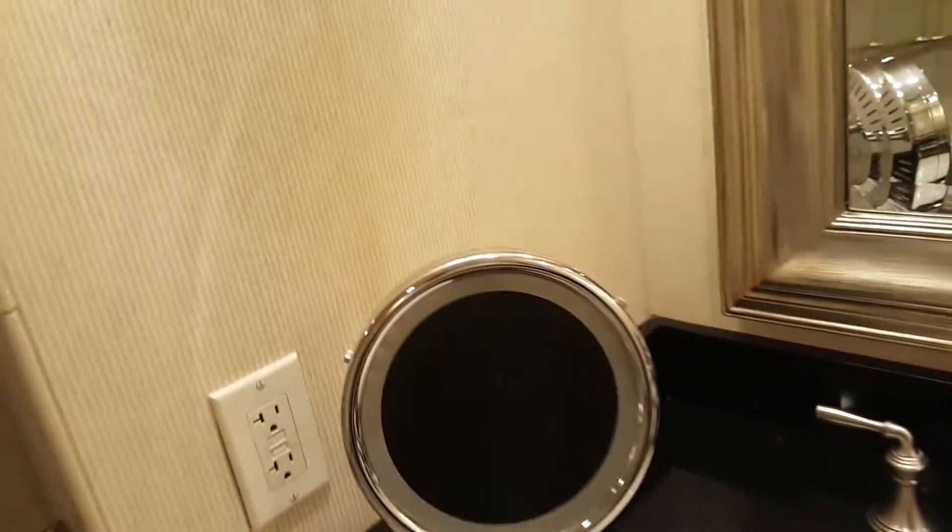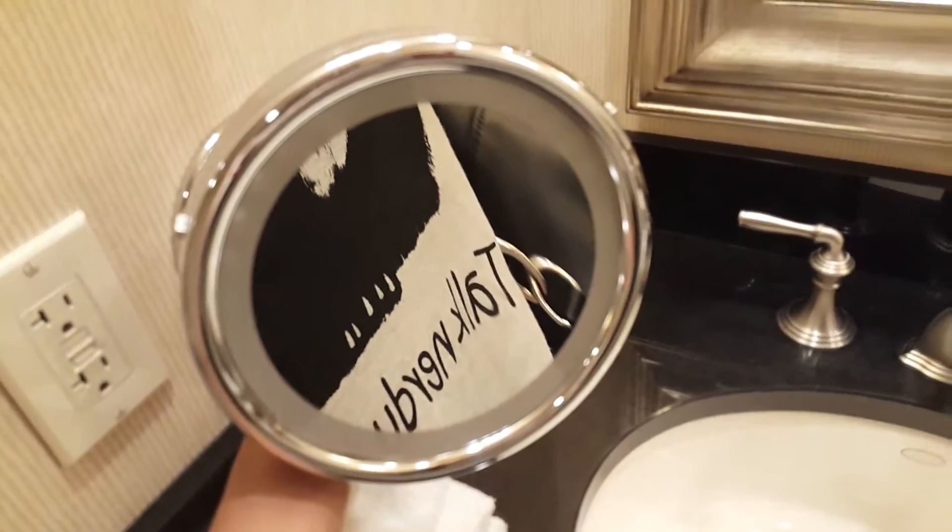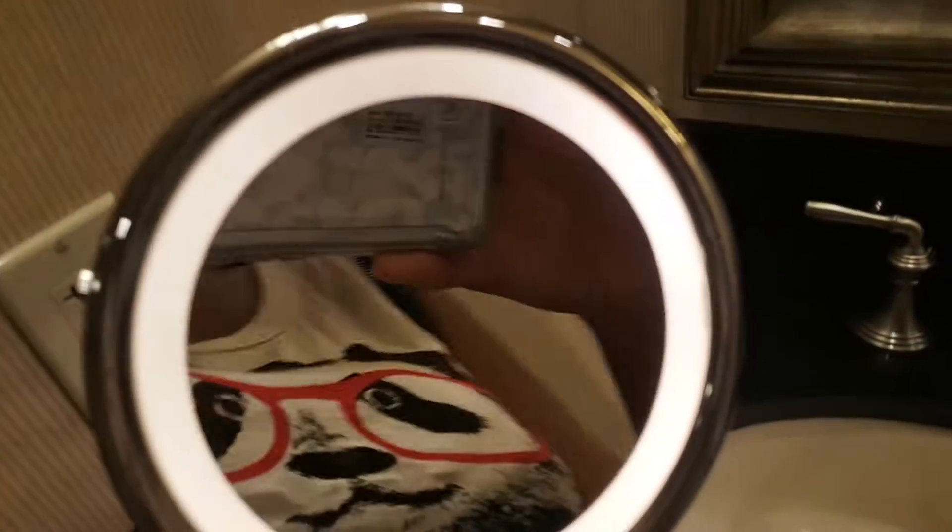And a nice little jar here, some Kleenex, a mirror. So for those beauty gurus out there, get your light on.